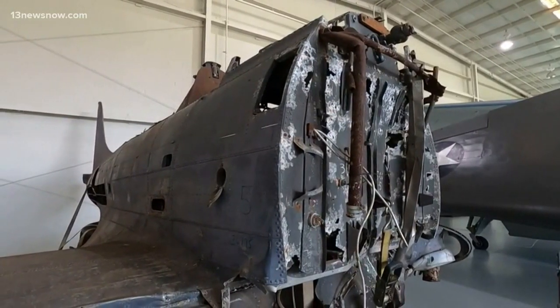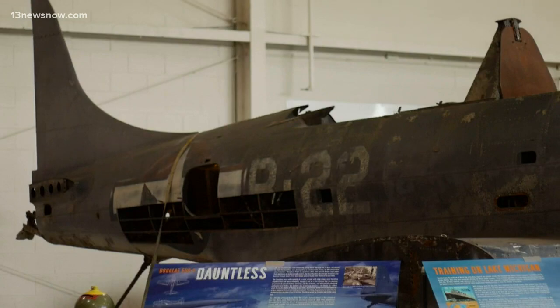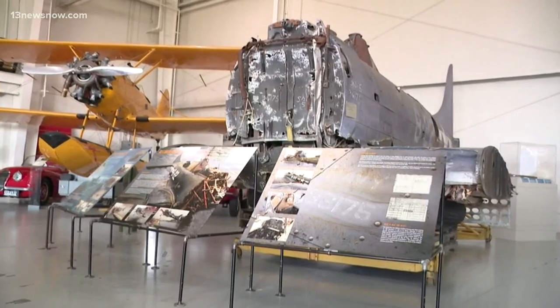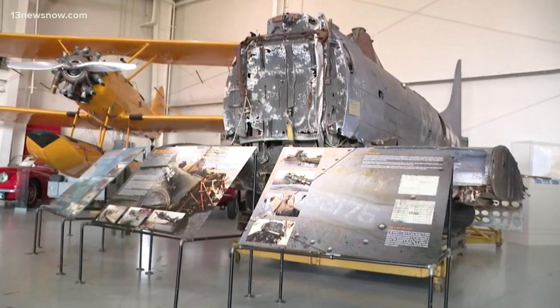Now this Dauntless will be flying off to a new place to be restored, and hopefully will soon take to the skies like the old days. In Virginia Beach, I'm Anne Sparocco for 13 News Now.